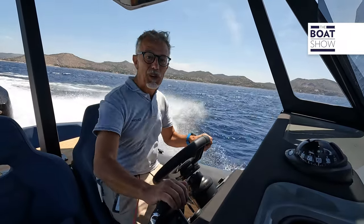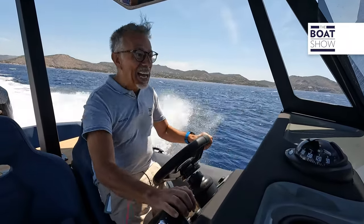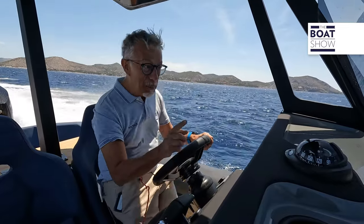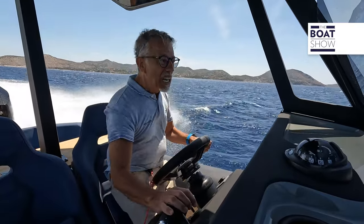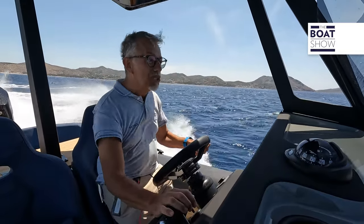Now it's time to discover the maximum speed — full throttle. Be careful, because we have a lot of waves and a lot of wind, so you can easily take off.